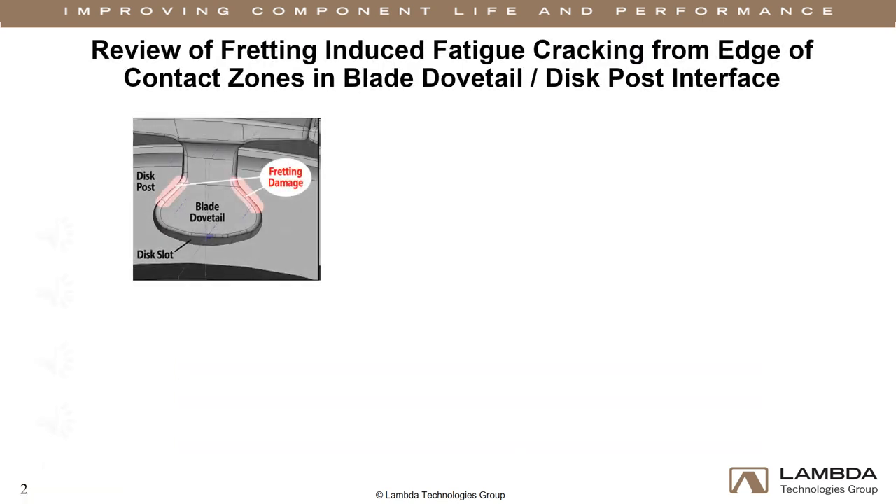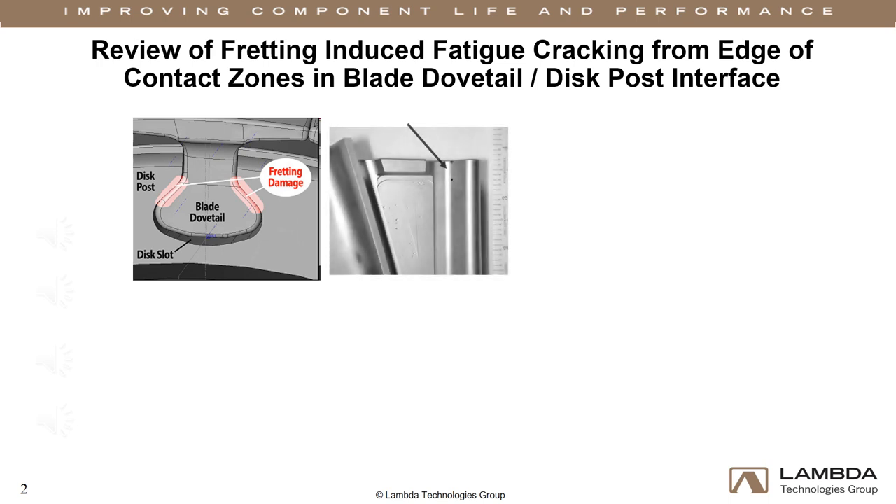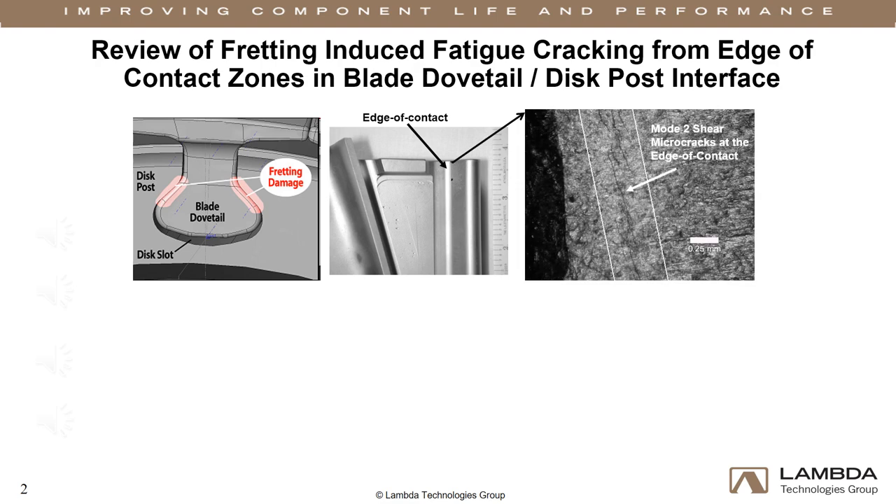The blade-disc contact surfaces of turbine engines are prone to fretting because the joint is designed to move under load to absorb vibration. Anti-fretting coatings eventually wear away, exposing the fretted surface to fatigue cracking initiated at the edges of contact. Mode 2 shear cracks are formed at the narrow edge of the contact region on both the blade dovetail and disc post surfaces.